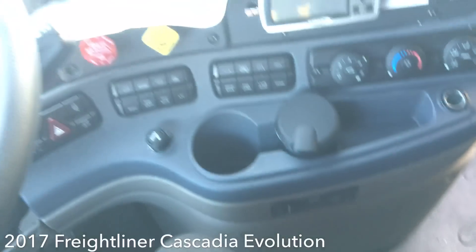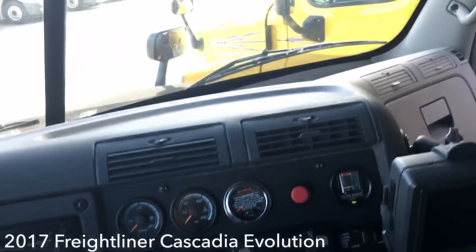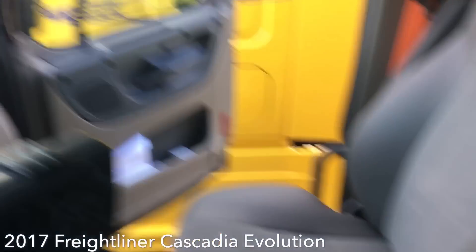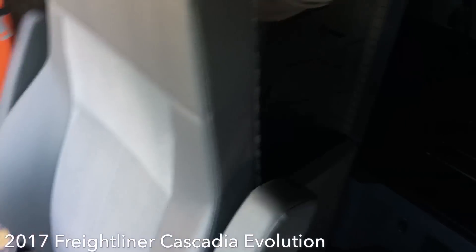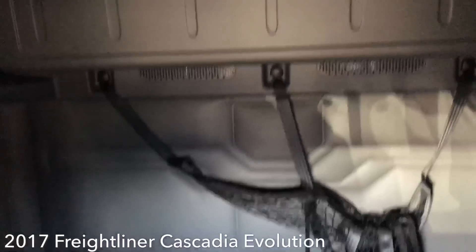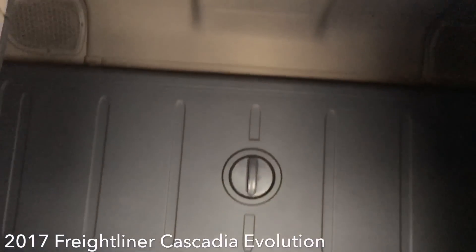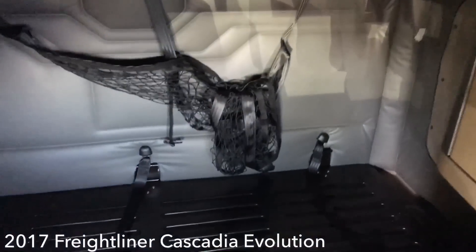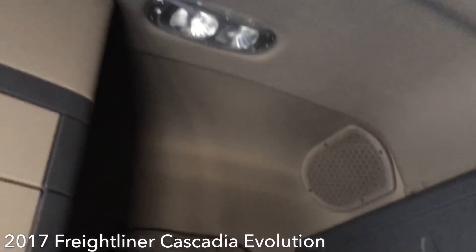You still got the cup holders right down there, two of them. Nothing has really changed here. Let's take a look at the sleeper. So coming to the sleeper, this is me standing up right here by the driver door — this is the sleeper of the 2017 Freightliner.